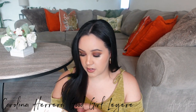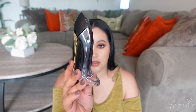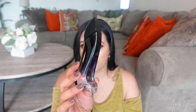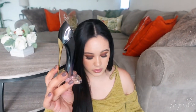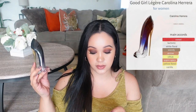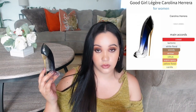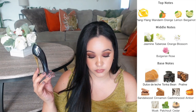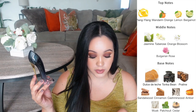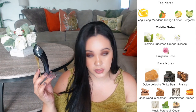The next and last fragrance I'm going to talk about is Carolina Herrera Good Girl — this is the Légère version, and I got it in the one fluid ounce. Here is the gorgeous bottle — it goes from a really dark black down into blue and then clear at the bottom. The main accords are: sweet, tonic-like, white floral, woody, amber, citrus, warm spicy, yellow floral, and vanilla. Top notes are ylang ylang, mandarin orange, lemon, and bergamot. Middle notes are jasmine, tuberose, orange blossom, and Bulgarian rose. Base notes are dulce de leche, tonka bean, praline, cinnamon, sandalwood, cashmere wood, amber, musk, patchouli, and cedar.